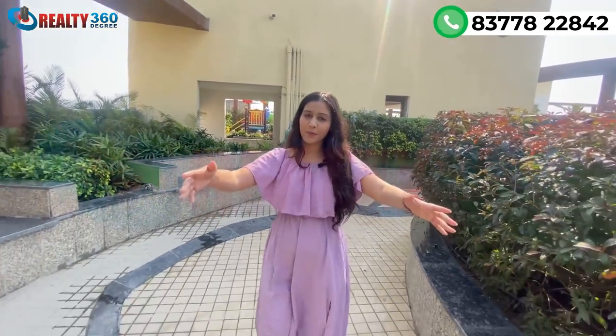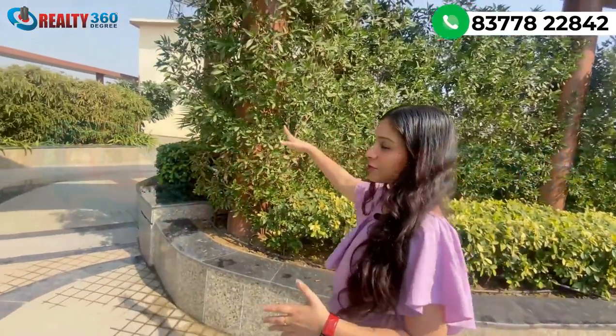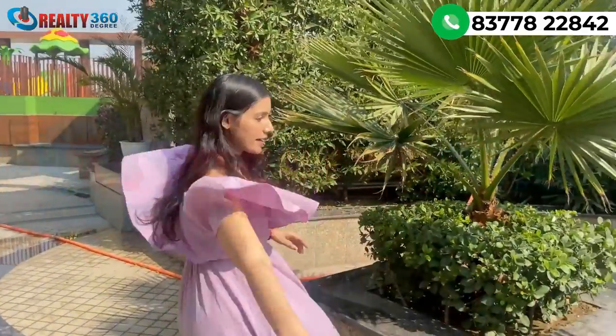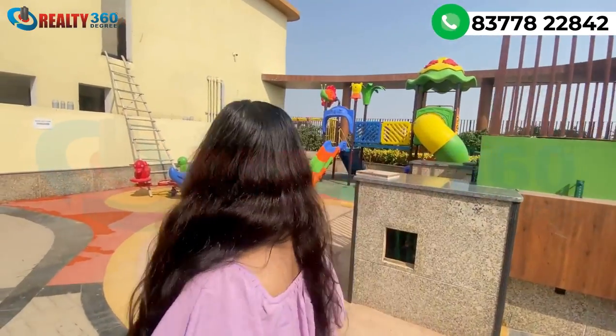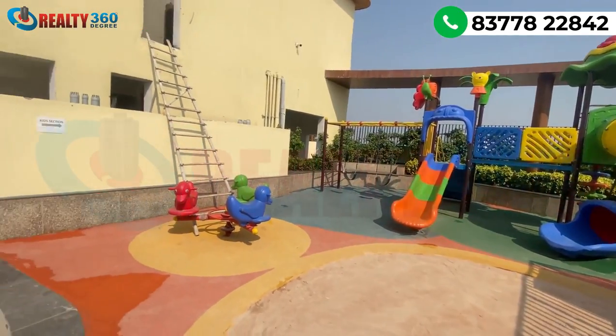You will see the entrance and maintained passages here — you can walk through green areas. This is a sky bar where you are getting lush greenery. You are getting a party space on the rooftop and sitting space in the green area. Moving further, you have a kids' play area with rubberized flooring and a sand pit area.